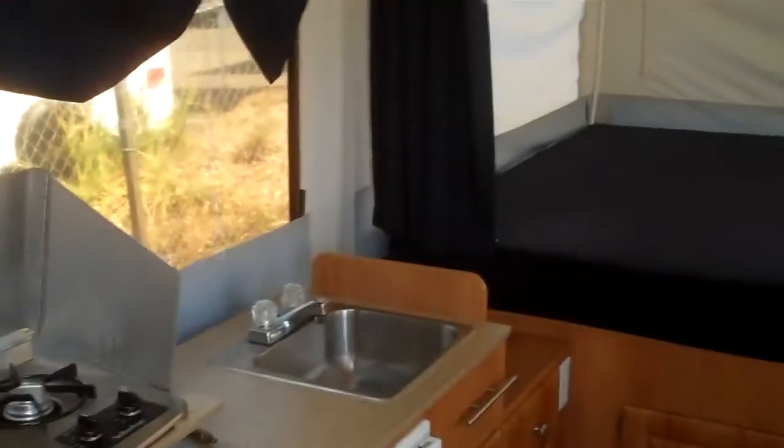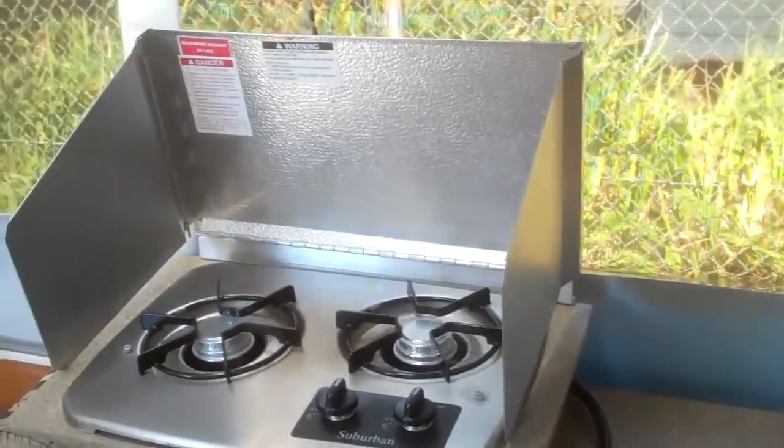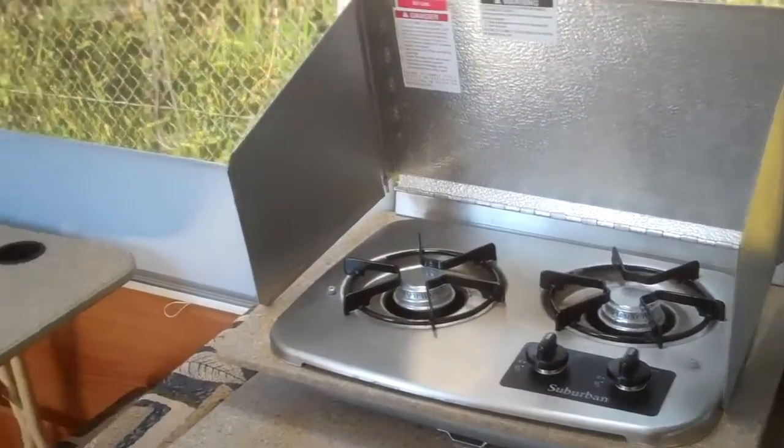This has a dinette that converts into a double bed. There's a double bed in the back and a queen bed up front. Lots of storage, big counter space with lots of storage underneath. That's access to the front storage box, which you can also get from the outside. This is your sink and the two-burner stove, which is convertible to take outside.